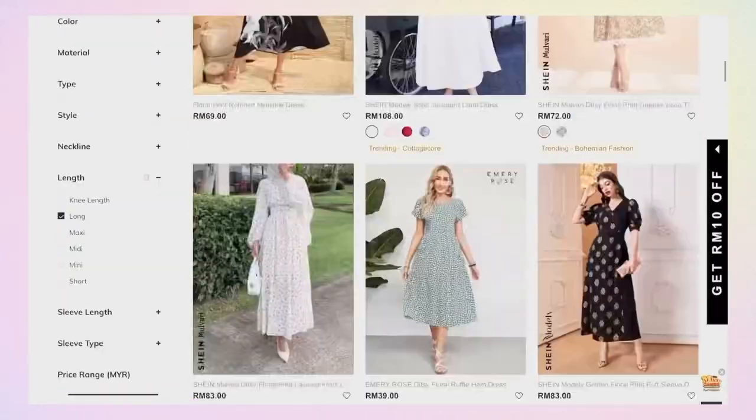Hi guys, welcome back to my channel! Today I want to do a Shein haul because I just received my package. I feel like I want to do a haul with you guys — since I'm free tonight and I don't have class, why not film a haul? I've got quite a few things, 67 items, so let's start the haul!